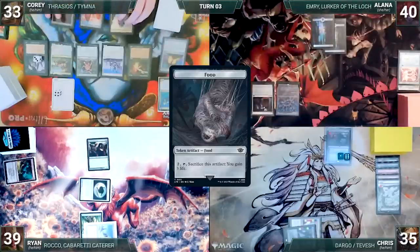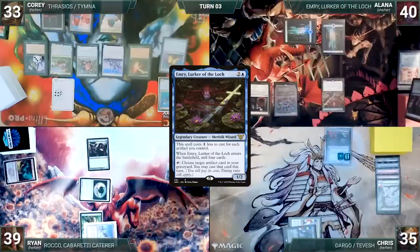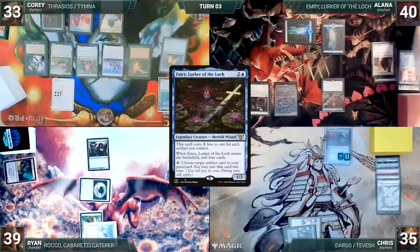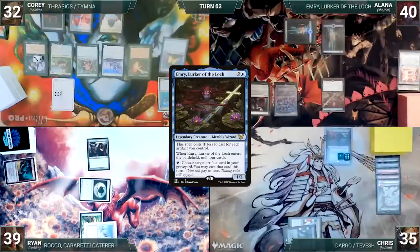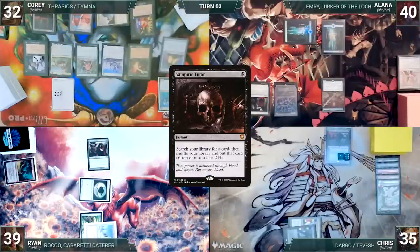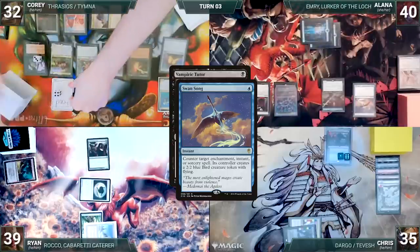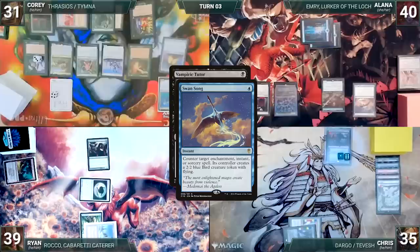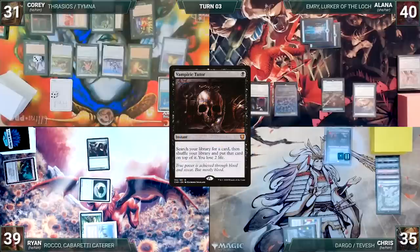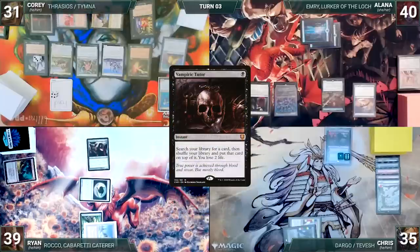Cory untaps with Alana through Seedborn Muse. Alana draws and casts her commander, Emery, Lurker of the Lock. Emery enters and Alana mills four cards, including a Thousand Year Elixir. She passes the turn. At the end of Alana's turn, Cory taps his Mana Confluence to help cast Vampiric Tutor. In response, Alana casts Swansong. Esper Sentinel triggers and Cory draws. In response, Cory taps his City of Brass to help cast Veil of Summer. Veil resolves and Cory draws a card. Swansong resolves but Vampiric Tutor doesn't get countered through Veil. Cory creates a bird. Vampiric Tutor resolves and Cory fetches up a card onto the top of his library, losing two life.